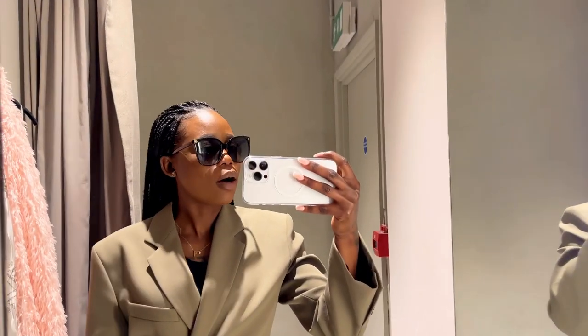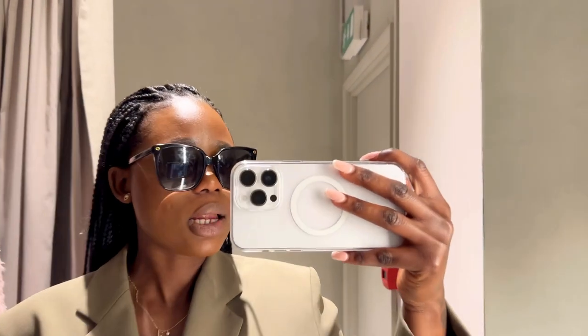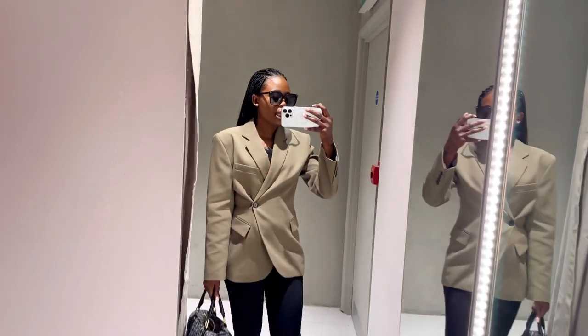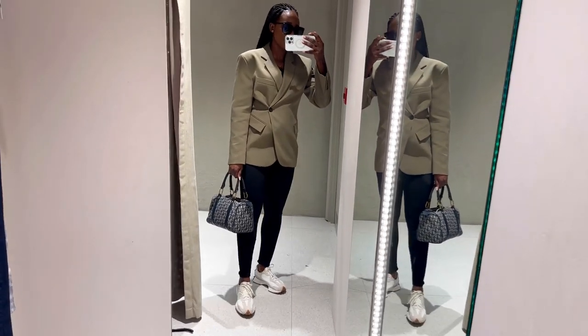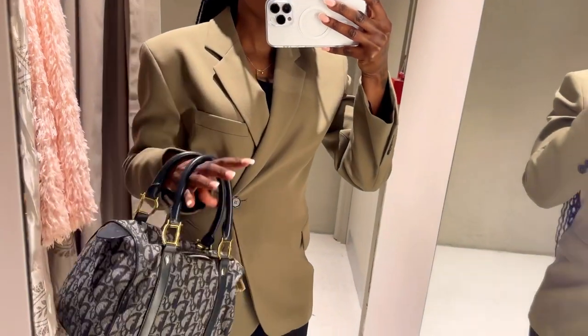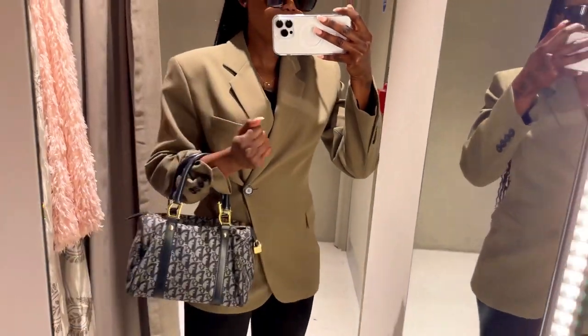Let me tell you about my outfit. I'm wearing these Gucci sunglasses, my blazer from Zara, my leggings also from Zara, my shoes from New Balance, and on my arm I'm carrying this Christian Dior vintage bag in size small.